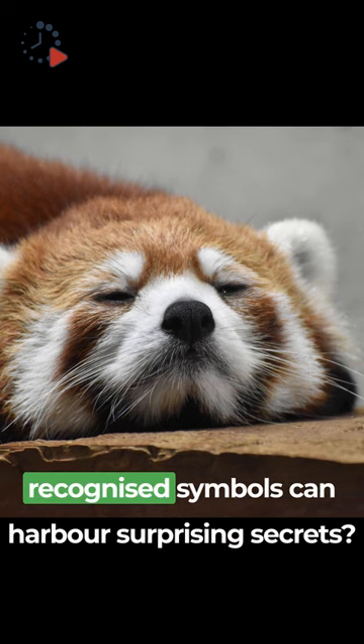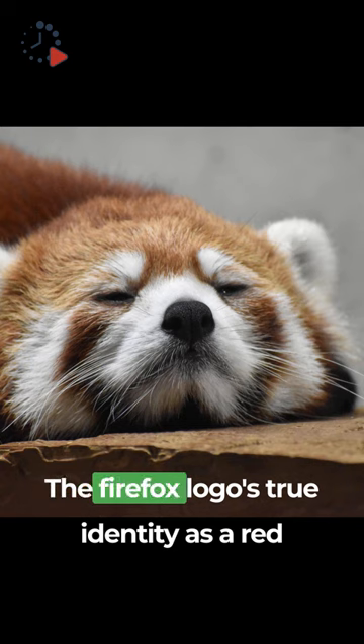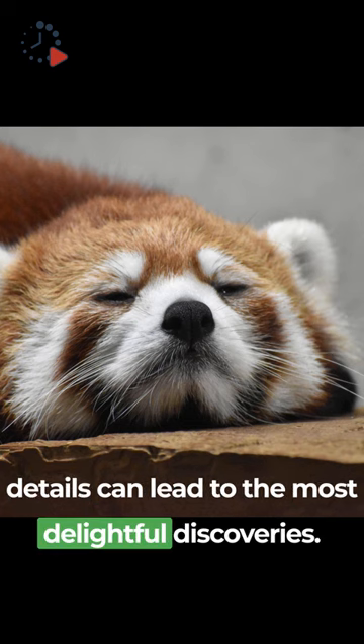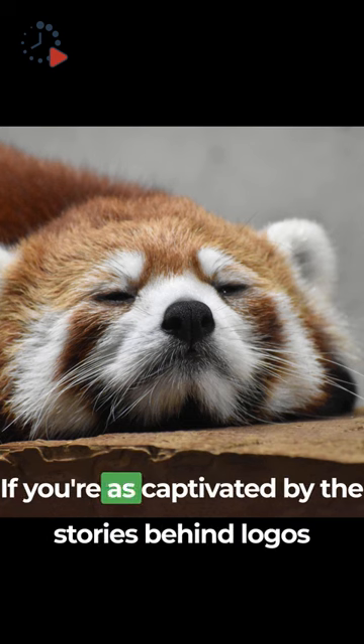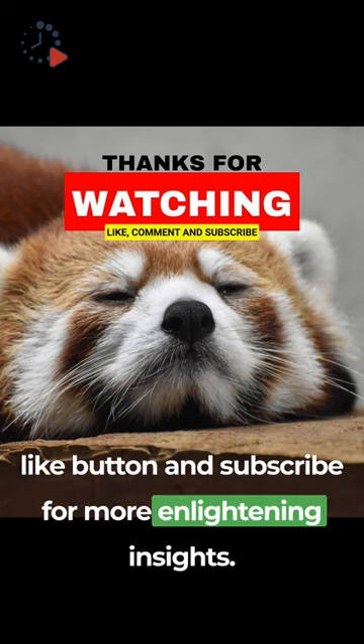Isn't it fascinating how even widely recognized symbols can harbor surprising secrets? The Firefox logo's true identity as a red panda is a reminder that sometimes the smallest details can lead to the most delightful discoveries. If you're as captivated by the stories behind logos and symbols as I am, remember to hit that like button and subscribe for more enlightening insights.